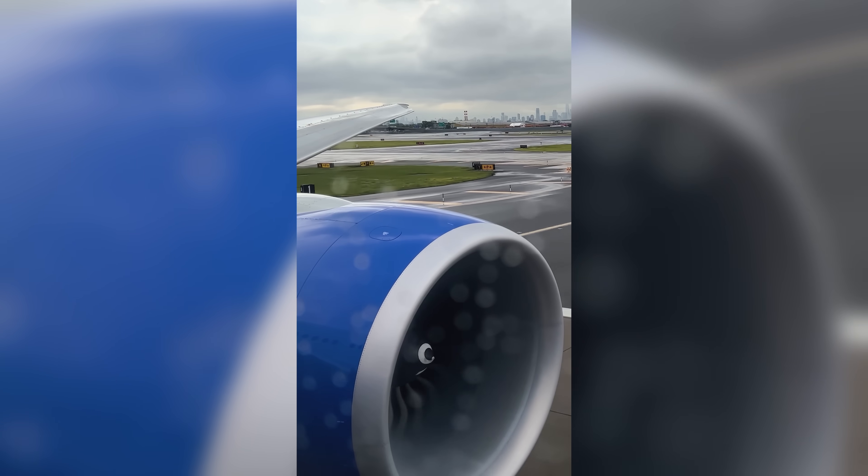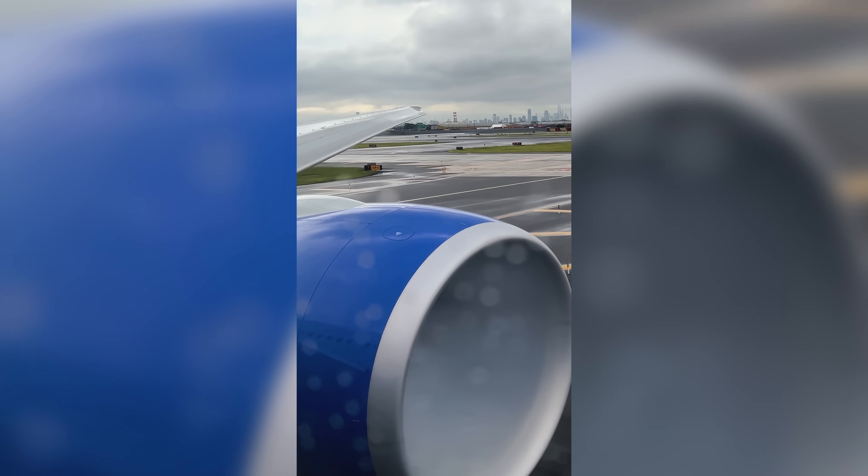And you hear this from the back. Normally I hear the engines go up and then they come back for a second and then they go up again. And now we take off. What is that?